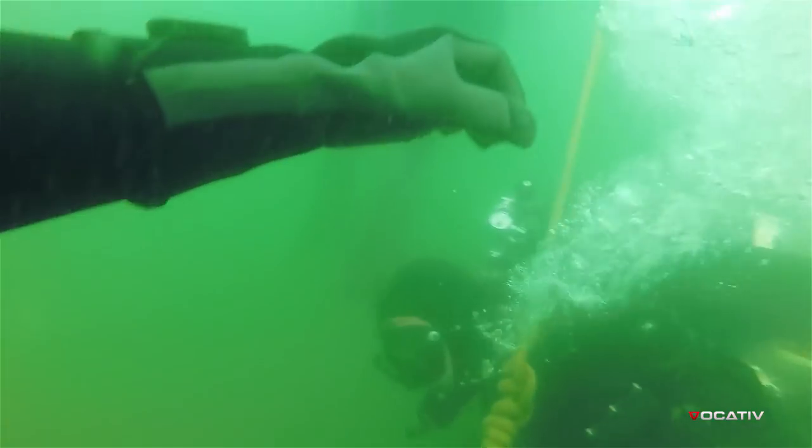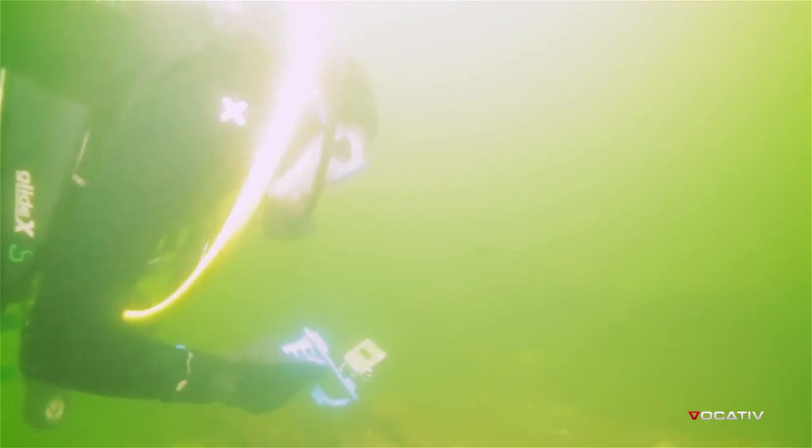The currents were strong, so we had to pull ourselves down to the wreckage by ropes. Visibility was five feet at best, so for a while we saw nothing. Then finally the Black Warrior's remnants appeared.